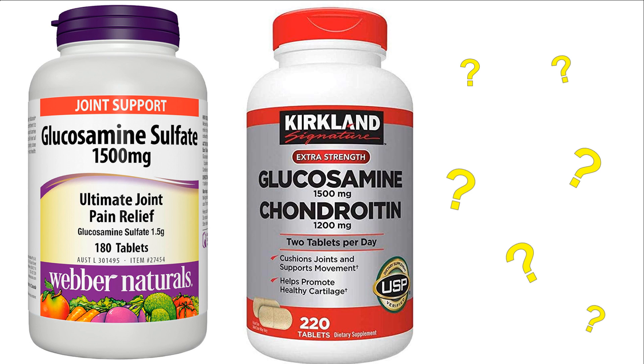You may see some glucosamine supplements combined with chondroitin. There is conflicting evidence regarding which one is better — some studies show a larger positive effect with glucosamine combined with chondroitin, while others show no added benefits with consuming the combination.